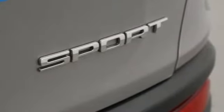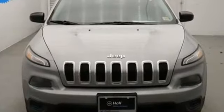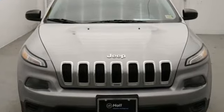The Jeep Life fits your life. Someone's going to drive this fantastic vehicle off the lot — it should be you. Test drive it today.